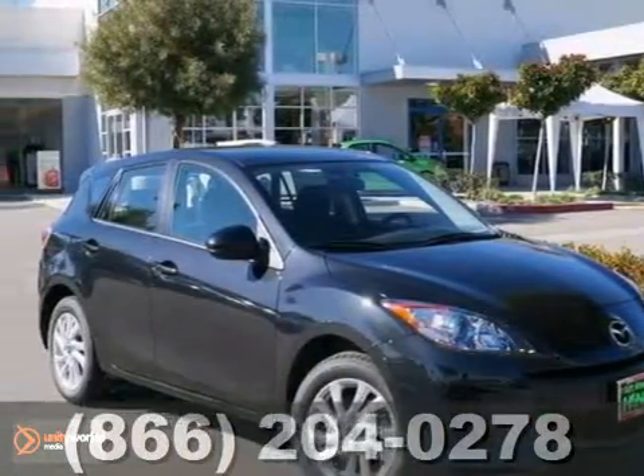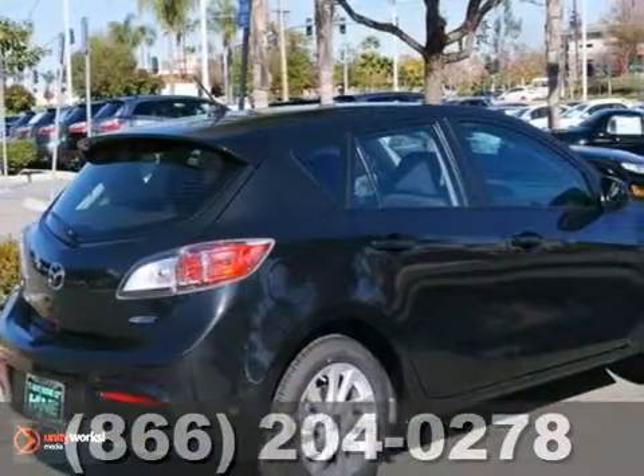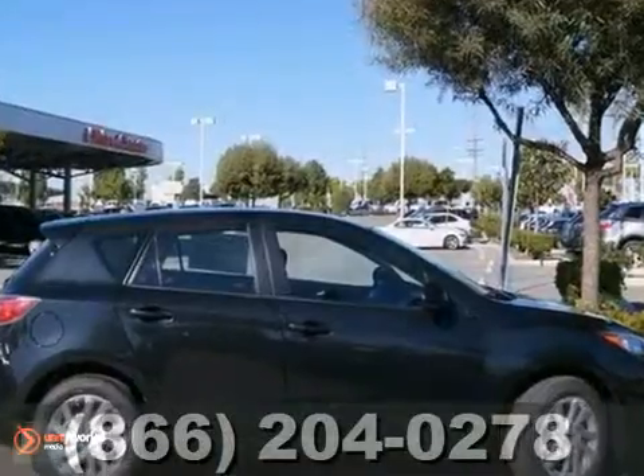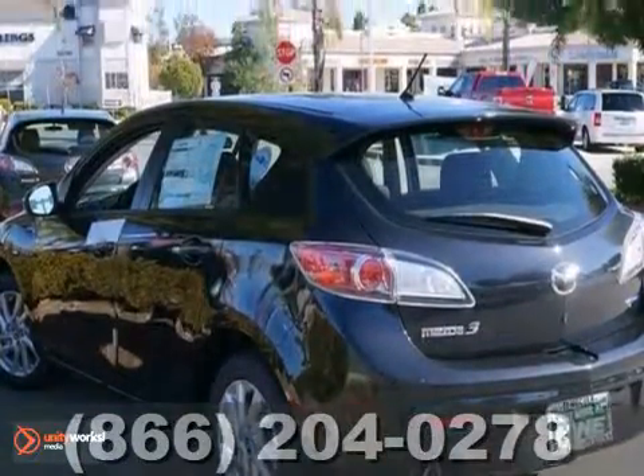Here's a 2013 Mazda 3i. Its many features include traction control, brake assist, and occupant sensing airbag. It also has a CD player, steering wheel audio controls, and keyless entry.